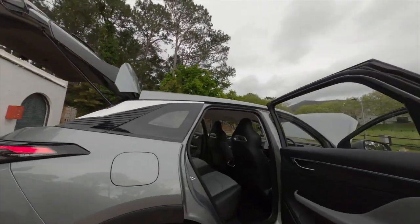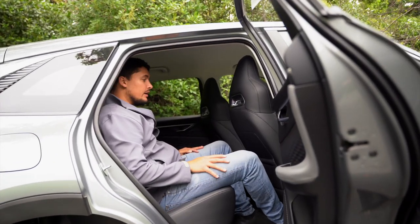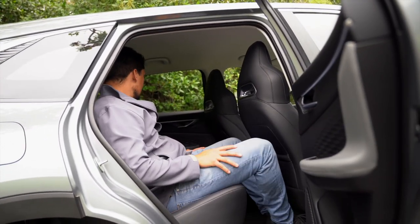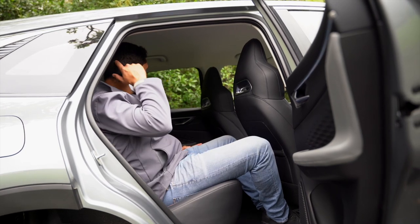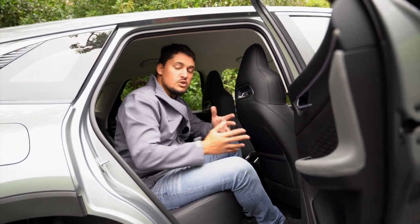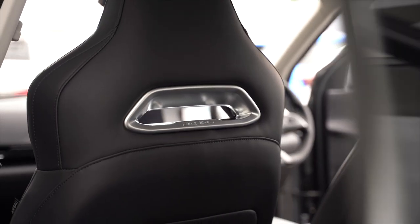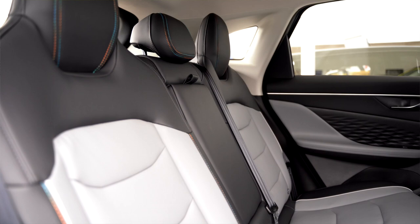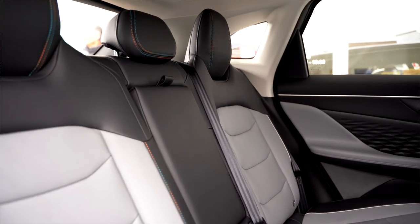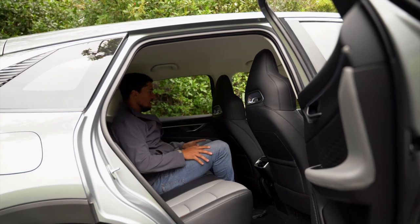Let's move to the back. When you consider legroom of the Beijing — I'm about 1.85 metres tall — legroom is actually substantial. This vehicle, being a compact family SUV, it's quite impressive that in this segment of vehicle you would get this much legroom. You could easily sit probably three adults, or two adults and a kid, comfortably at the back.